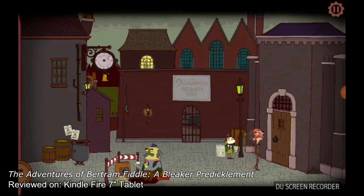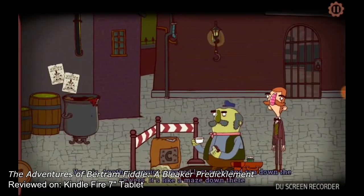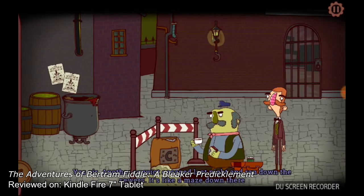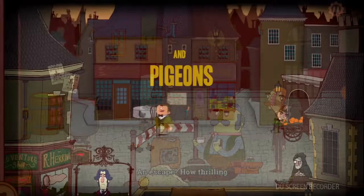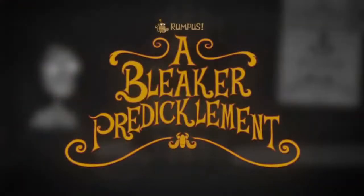Wink wink. Overall, A Bleaker Predicament is a top, positively splendid title to pass tea time with, warts and all. Definitely one predicament you shouldn't pass up on. They're calling it the greatest adventure of 1884.